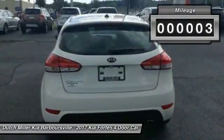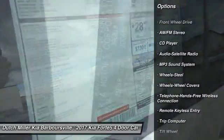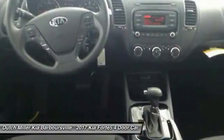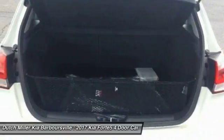Here are some of this vehicle's great options: anti-lock braking system, traction control, Bluetooth wireless data link for hands-free phone, air conditioning, power steering, rear defrost, AM FM stereo radio, FWD, trip computer, and child safety locks.